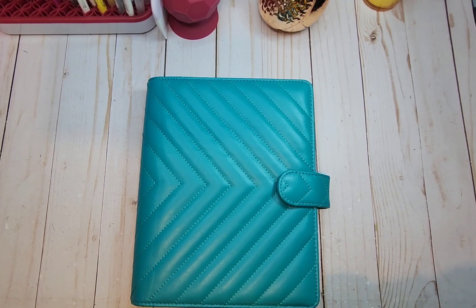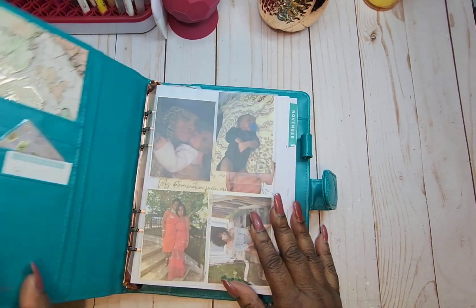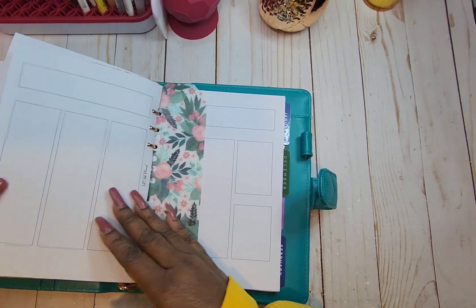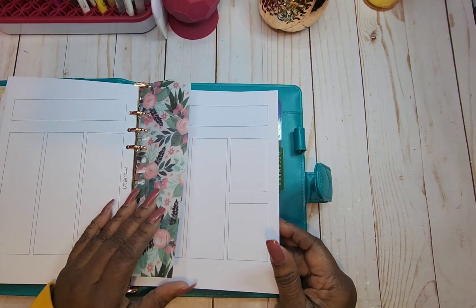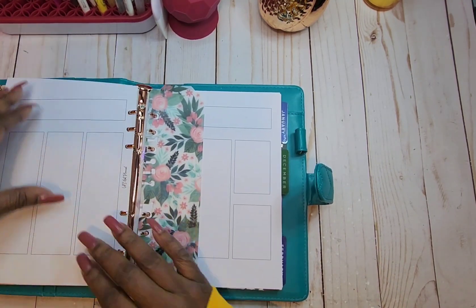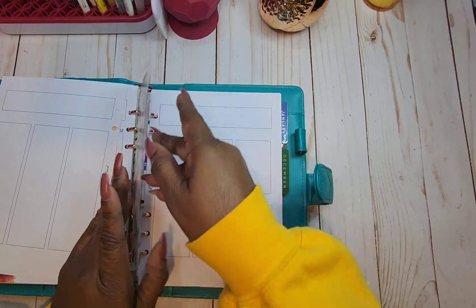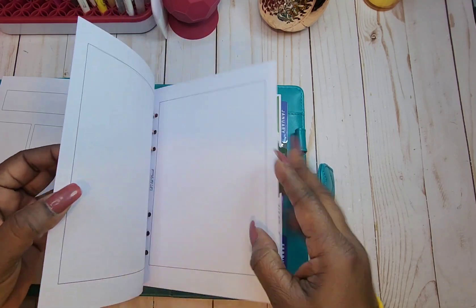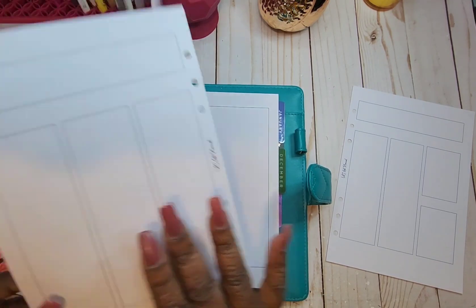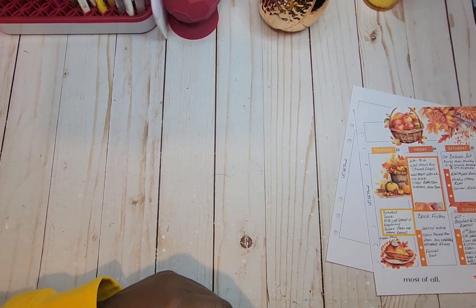The inserts that I use for this are the Let's Get Planned monthly inserts — let's get it open here. This planner is by Pretty Planner Co — love it. She was running a sale and I got it at a great price. We are in the last few days of November, and we're going to be going into December. Can y'all believe it? The end of the year is right around the corner; pretty soon we're going to be saying goodbye to 2023.